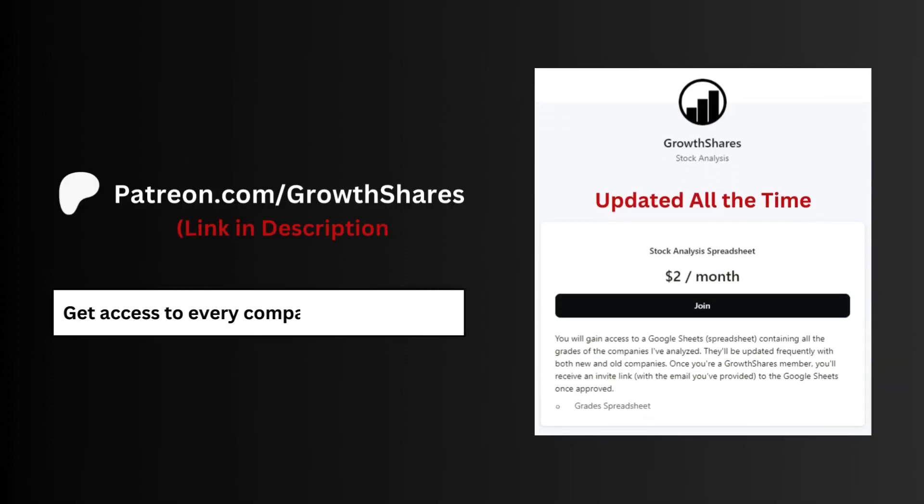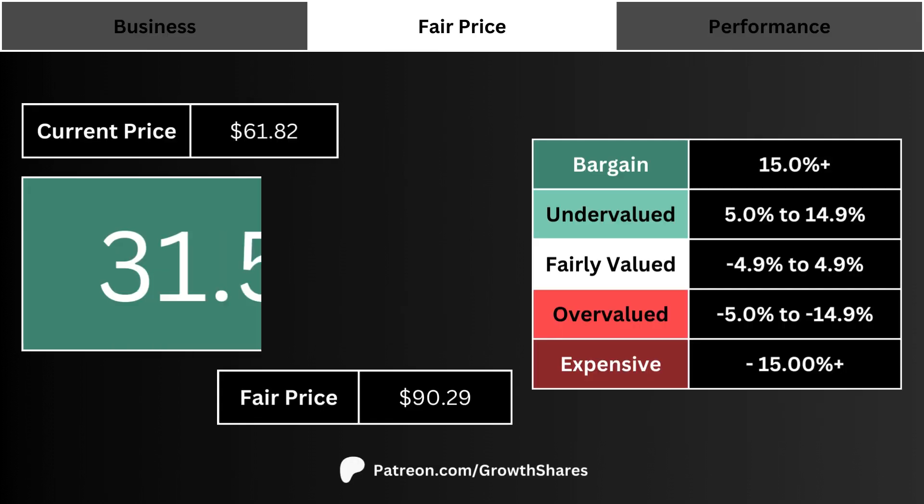Before we get to that fair price, join my Patreon — you'll get access to every company I've analyzed, updated all the time. Go to patreon.com/growthshares or click on the link in the description.